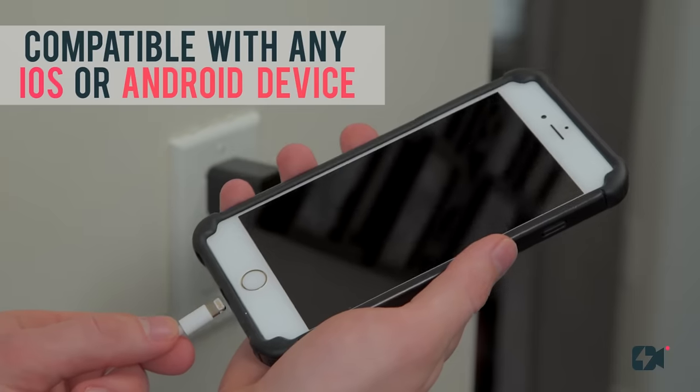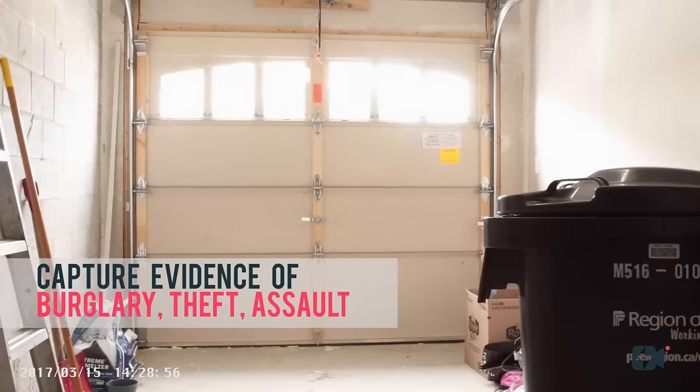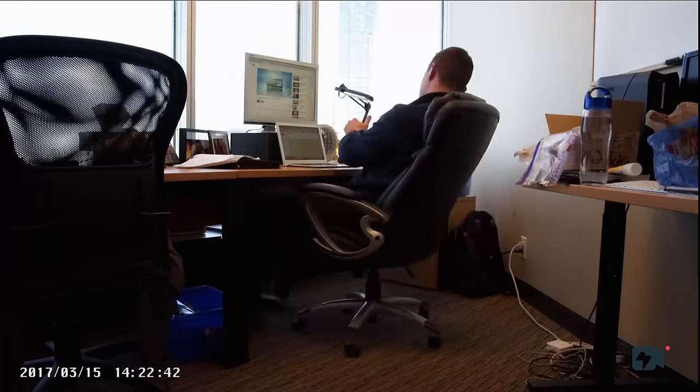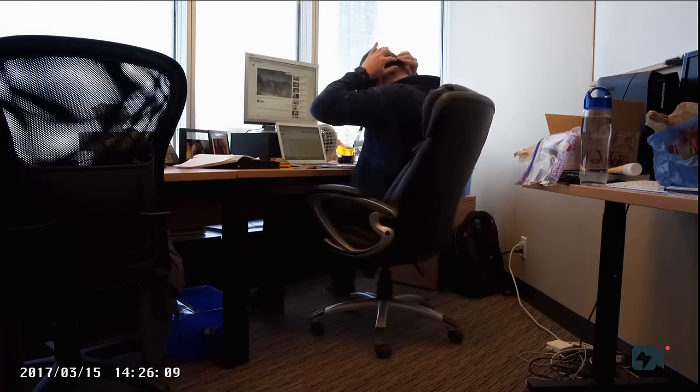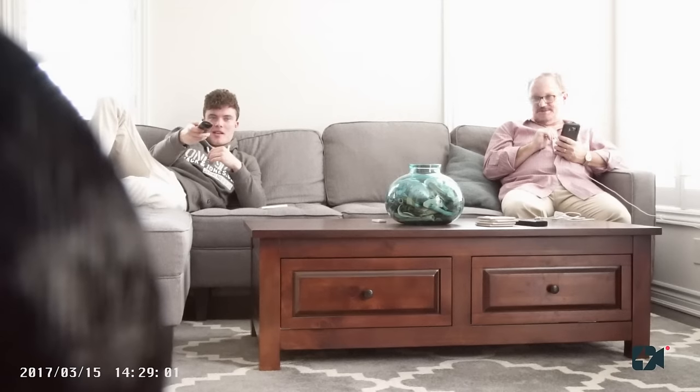And you can charge your phone without any disruptions. Whether you are keeping an eye out for intruders, employees, children, pets, or doing some investigation work, Lookout is the simplest solution.